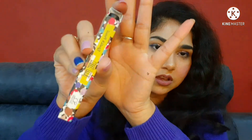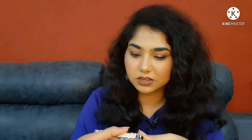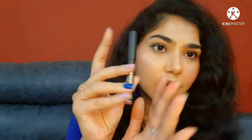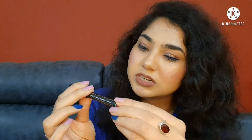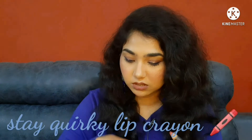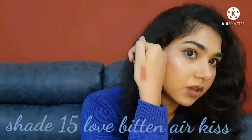Next, look at the packaging of Stay Quirky. This is the Love Bitten lipstick pencil and it's a freebie — I got two freebies as well, which is great. This is so cute! This is the Stay Quirky Love Bitten Lipstick in the shade 'Air Kiss.' Let me swatch it — wow, it's a very pretty pink!